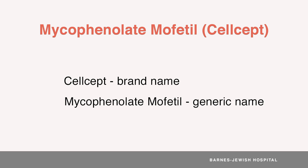Although CELCEPT may be easier to say and remember, many patients will actually be taking the generic Mycophenolate Mofetil, and your pill bottles will often say Mycophenolate Mofetil. We encourage you to be familiar with both names as they may be used interchangeably by your transplant team.